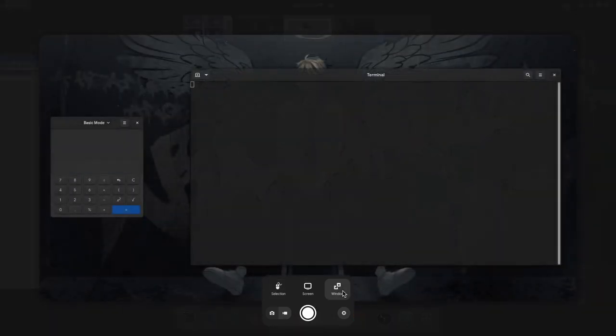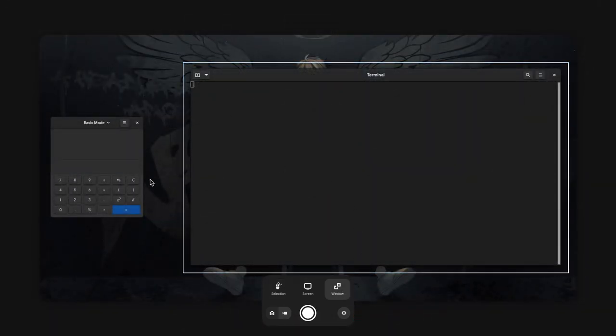Next we can choose the window option, and then we can select the window we want. And even if the visuals aren't the best, the concept is awesome!